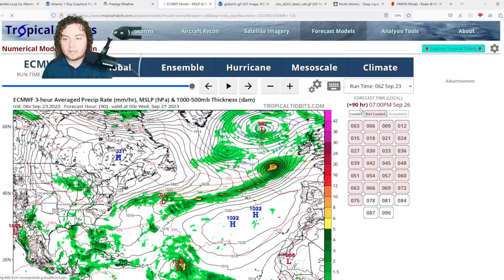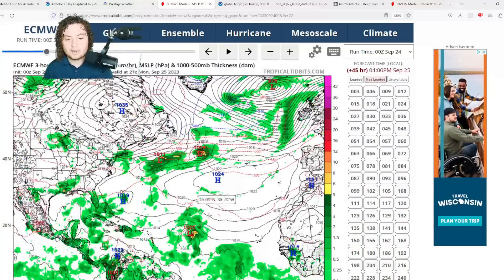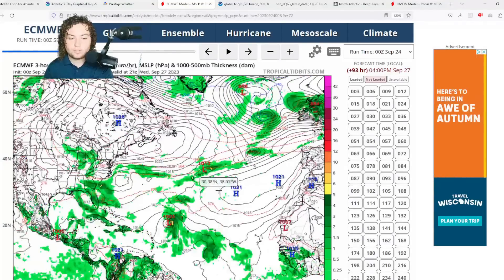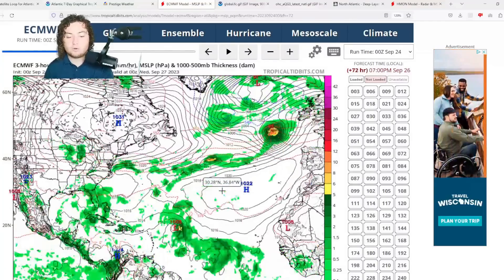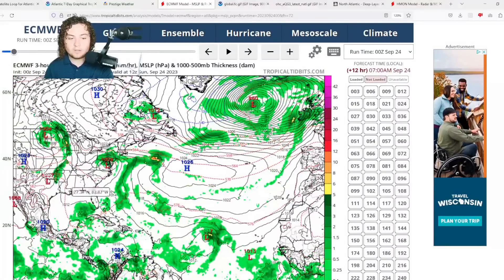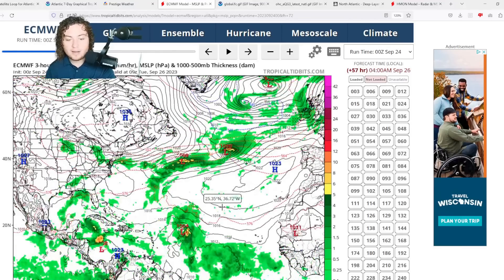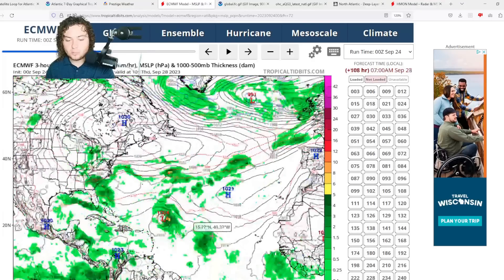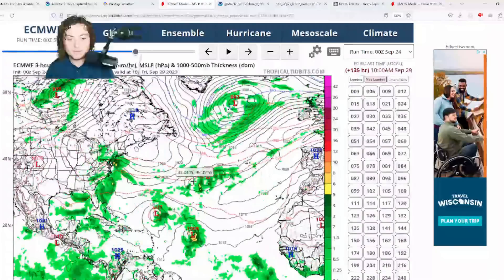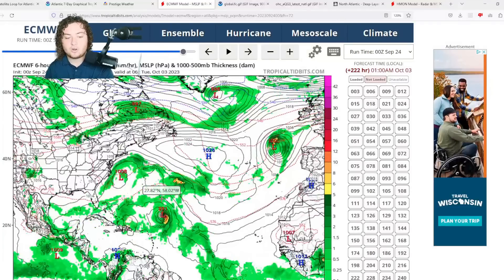Let's get to the models. The European model at zero Z has Felipe continuing to move further to the west, then steering currents collapse, a trough develops, and it pushes further north. The European is actually moving Felipe a bit further west than most models anticipated. It hasn't picked up on Gulf of Mexico tropical development yet since the NHC just recently tagged it. For 91L, the European has pretty much killed it off for the time being.